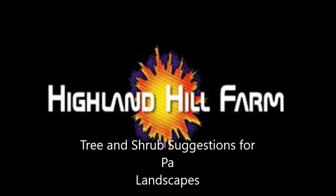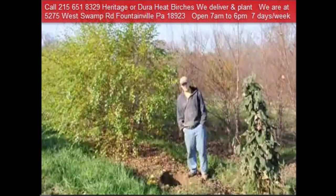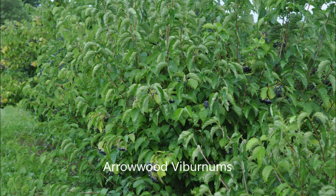This video is about tree and shrub suggestions for Pennsylvania landscapes. I'm going to give you some examples of some great trees for Pennsylvania landscapes such as river birches, red twig dogwoods, and arrowwood viburnums.